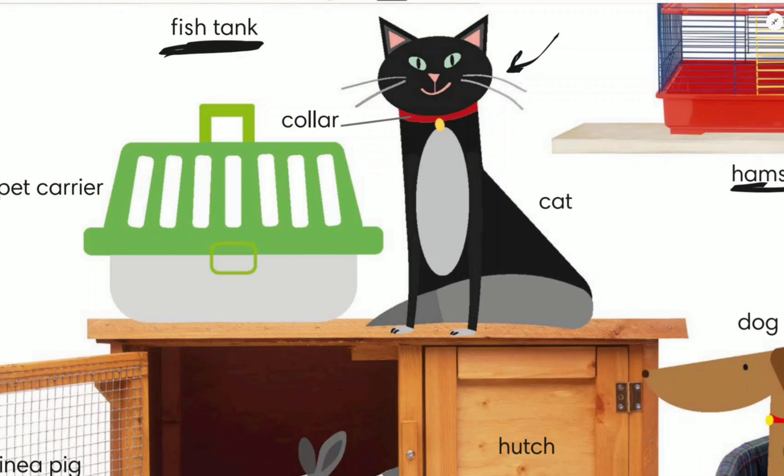This animal is called a cat. This cat has a red collar. When you want to take the cat to a vet or somewhere, we carry it in a pet carrier. We put the cat in the pet carrier.